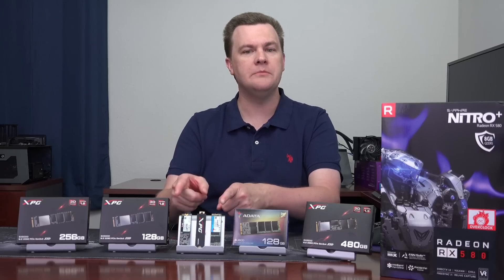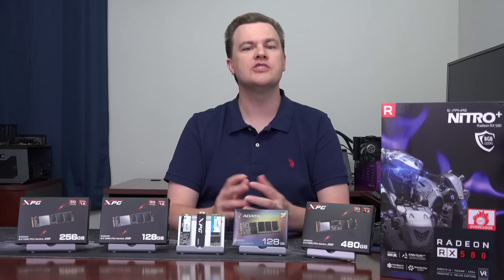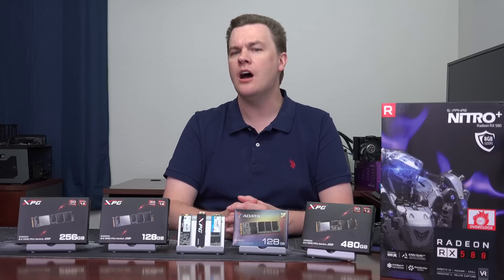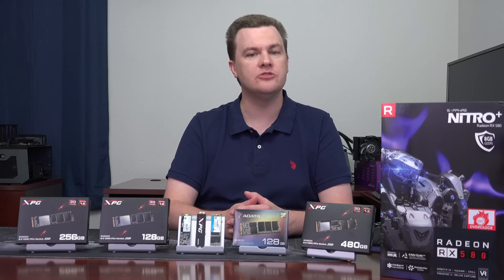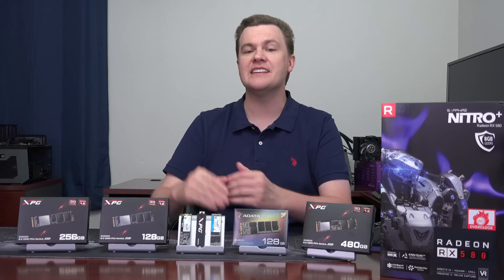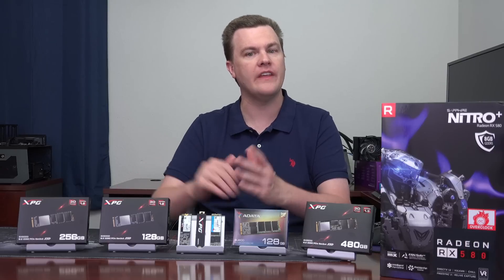These are both M.2 drives, but they are not alike. The SU800 is a SATA or Serial ATA drive, so it's no faster than the 2.5-inch version you can also buy for a similar price point — about $35 when I recorded this video. On the other hand, the SX6000 is purely an NVMe drive, only available in M.2 format, advertised at up to about 1,000 megabytes per second, or twice as fast. It's $40 when I recorded this video, only $5 more than the SU800.